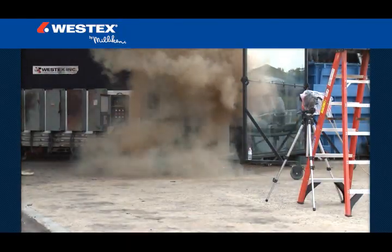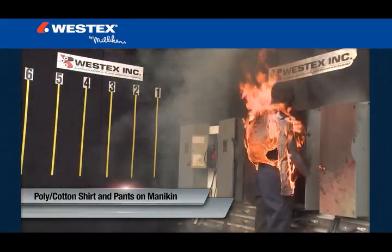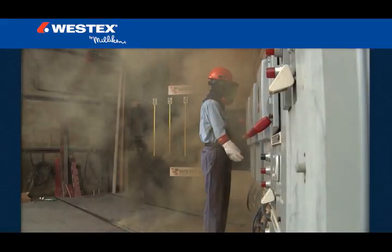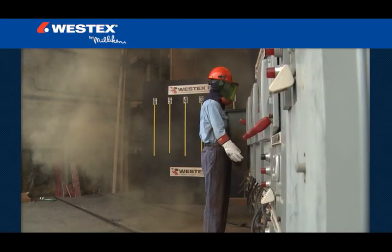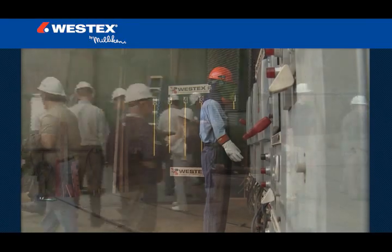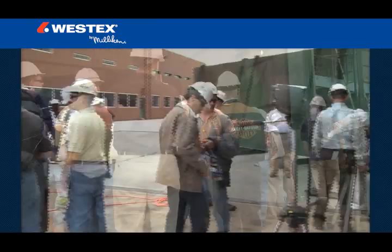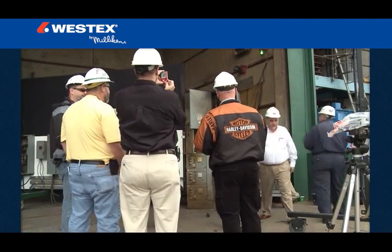Arcs were captured with no mannequins to fully capture the event, with mannequins wearing 100% cotton and poly cotton, and with mannequins outfitted in Westex ultra soft flame resistant clothing, both new and after 100 industrial launderings. The stripes and numbers on the wall represent feet from the arc gap to illustrate the hazardous zone. Safety professionals and engineers from many Fortune 500 companies, training centers, and leading unions were in attendance to experience the arc flashes in person.